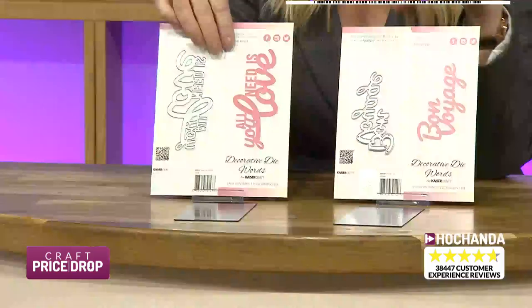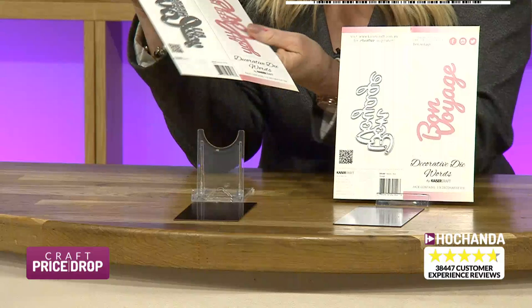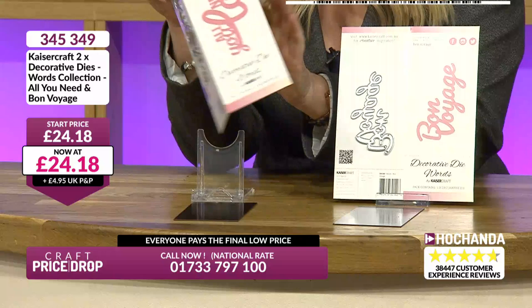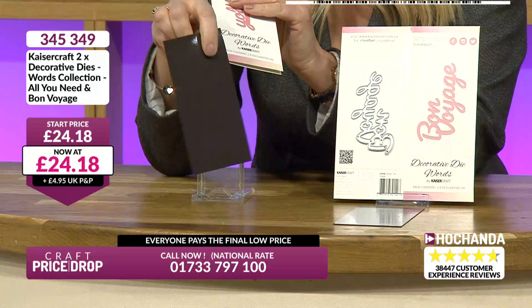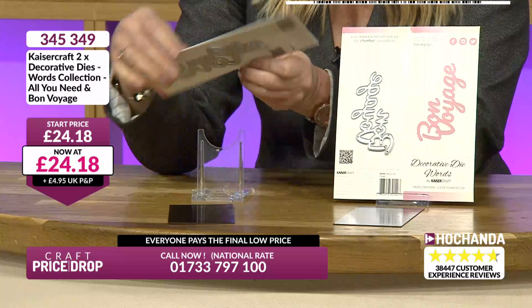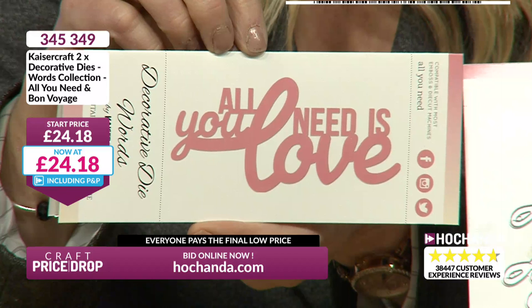I've got something different now - some dyes. Kaisercraft! So you know these are going to be really good quality. Kaisercraft is a name that's been around for a long time. You do get the storage with them as well - a little magnetic sheet, very very useful. You can see there - 'All You Need Is Love.' I would agree with that.